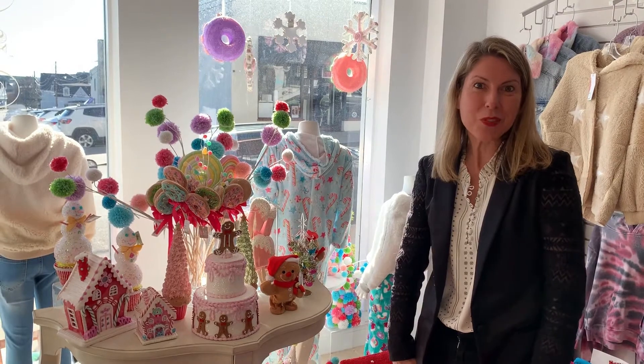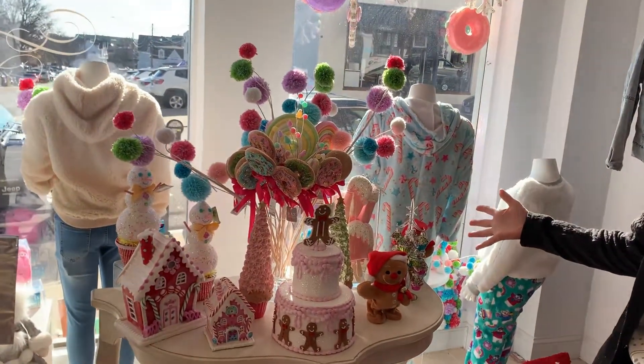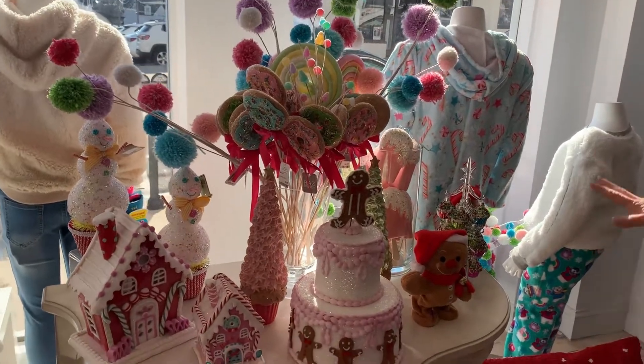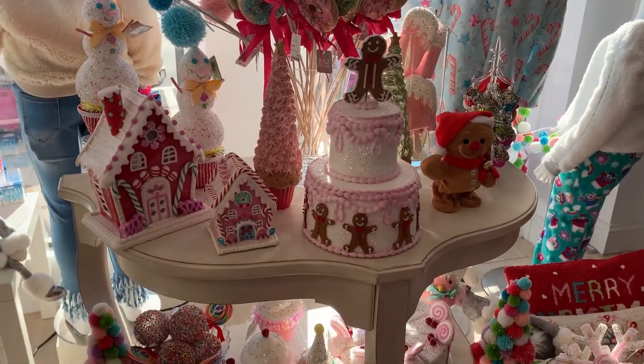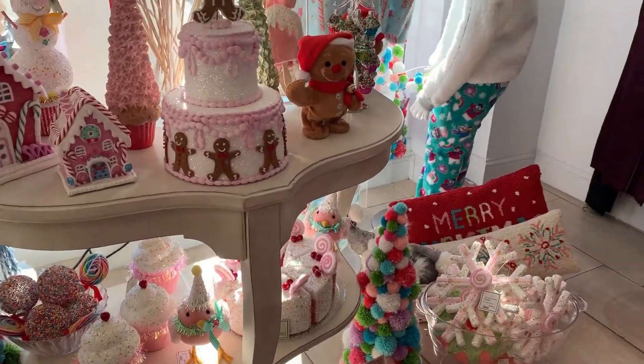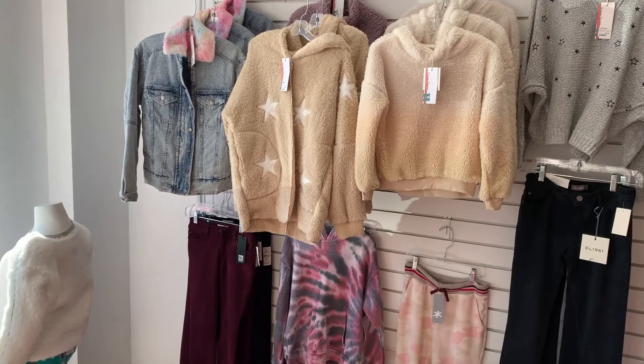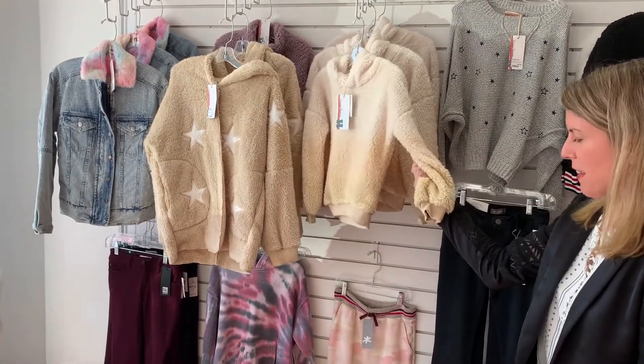I'm excited to show you the Kids Wonderland at Splurge. This is our beautiful Candyland display, and all of this product is available for purchase — really, really fun items. As we come this way, this is a collection of our girls' clothing, and I love it. I mean, I want to put this on — it's so cozy and yummy.